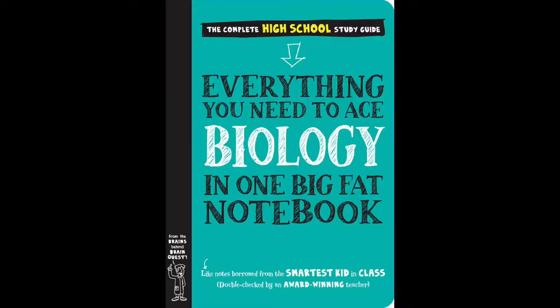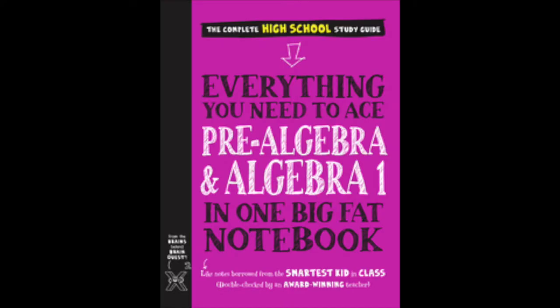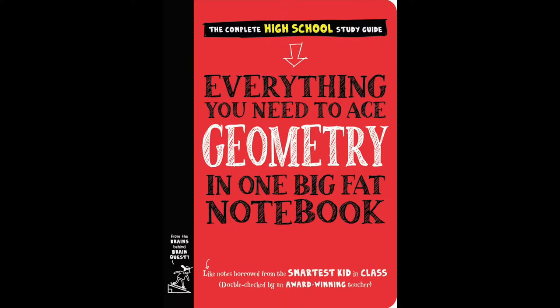This specific series covers subjects for middle school, but there is also a series for high school. For high school there is biology, chemistry, pre-algebra and algebra one, and geometry. That's amazing — you've got the middle school series and then when you're going into high school you can get the high school series.